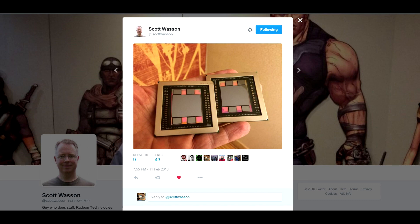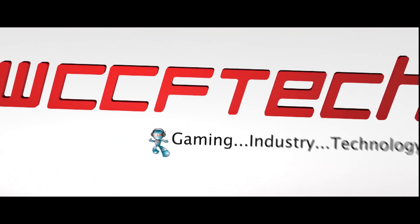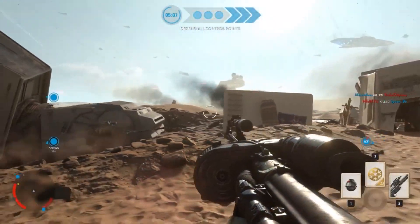How Scott Wasson of AMD trolled the tech community. So how did Scott Wasson of AMD troll the tech community, you may ask?